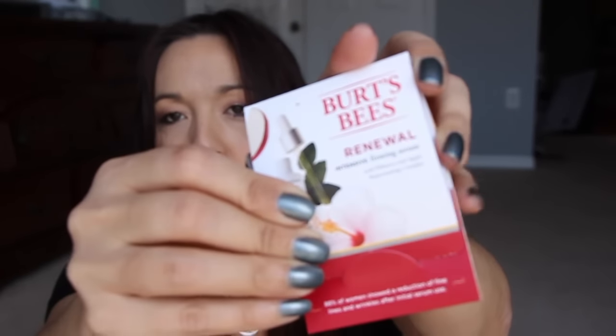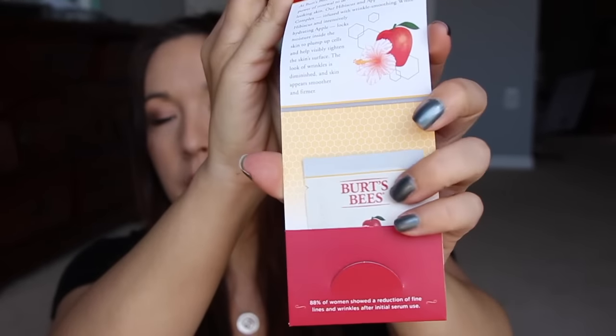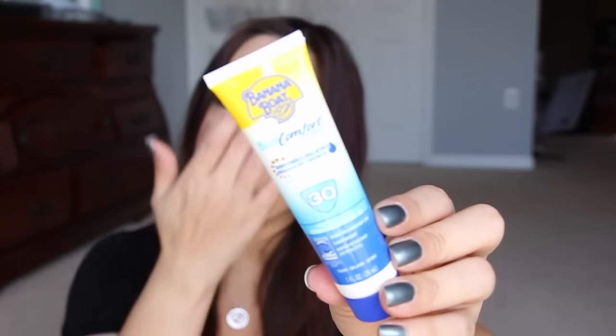And then a little sample of the Vera Wang Embrace. It's kind of like a clean floral scent — not my favorite, but it's okay. Then we have a little sample from Burt's Bees — this is the Renewal Intensive Firming Serum, just a little foil packet in there. Next we got some sunblock from Banana Boat, SPF 30. That's good — definitely always need sunblock.